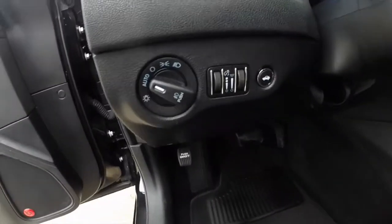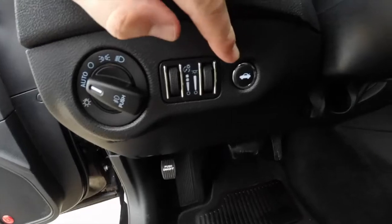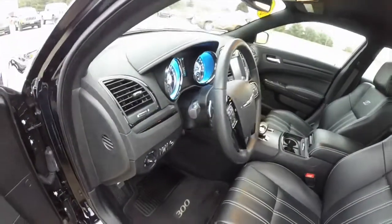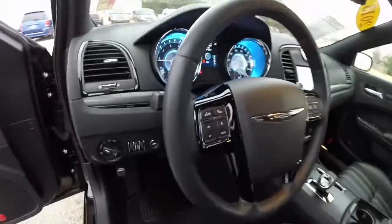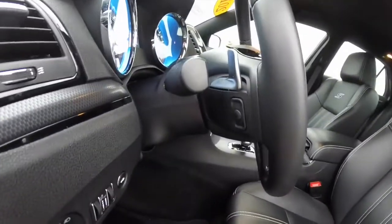It does have automatic headlamps, and then your switch for panel dim, ambient light dim, and your trunk release. The tilt and telescoping steering wheel is leather wrapped with a piano black finish, and also has audio controls on the back side.